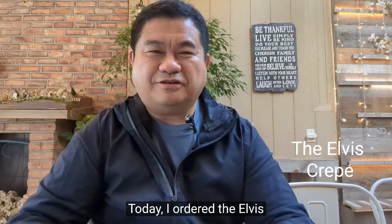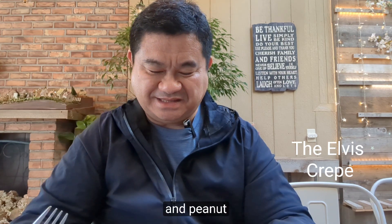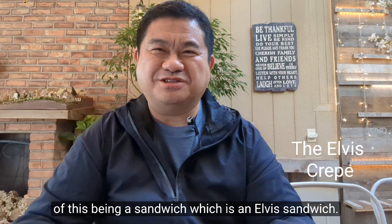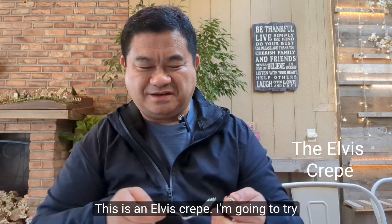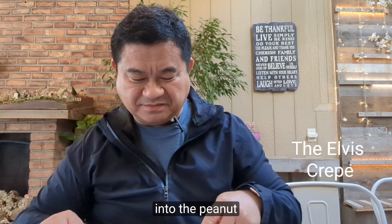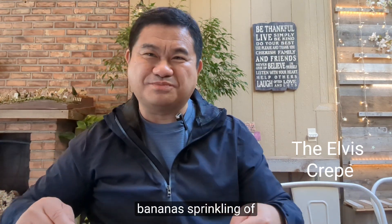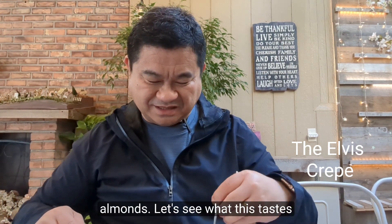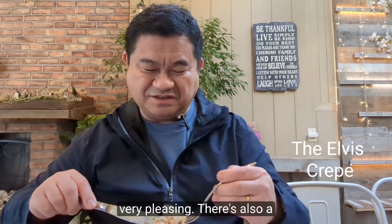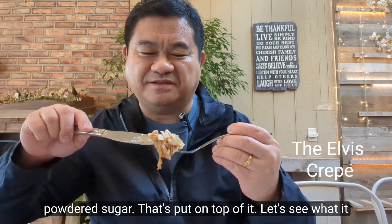Today I ordered the Elvis crepe. Why is it called Elvis? Because he loved bananas and peanut butter. So instead of this being a sandwich — an Elvis sandwich — this is an Elvis crepe. I'm going to cut right into the peanut butter, the crepe, and the bananas with a sprinkling of almonds. Aesthetically, it's very pleasing. There's also a bunch of powdered sugar put on top of it. Let's see what it tastes like.